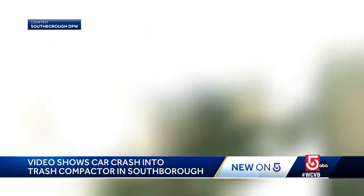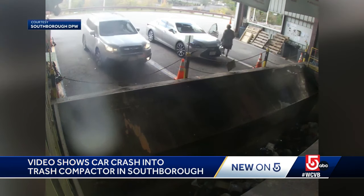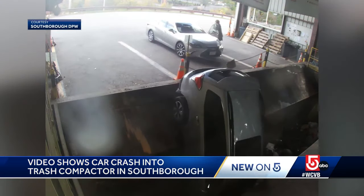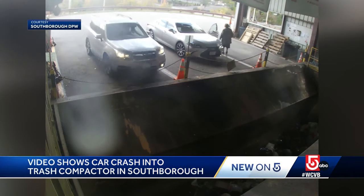This is surveillance video that shows the moment a car drove right into a compactor in Southboro. You see the car just lurches right in. We first showed you the still picture last night, and we obtained the actual video today.